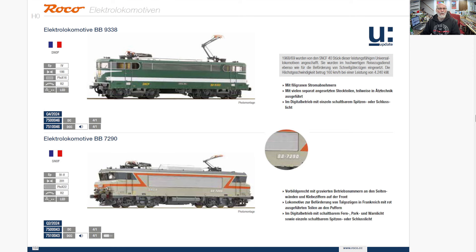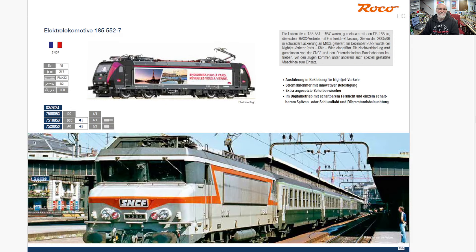Now we move into France — a 9338 and a 7290. I just... this style of French locomotive, I see these a lot. My friend Tom loves these, but I just don't dig them. You know, they're classic French, it's nothing against French, it's just me — like 1950s furniture style.